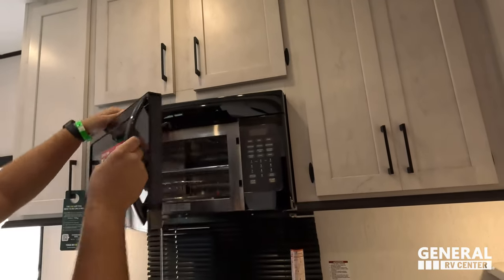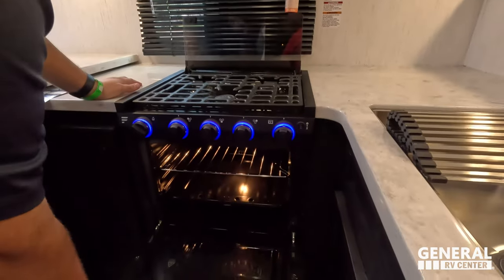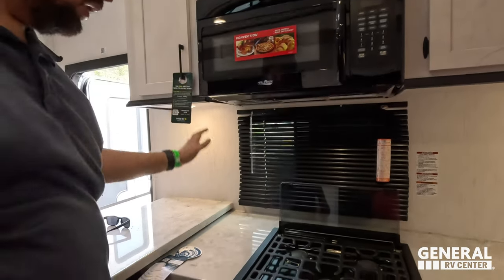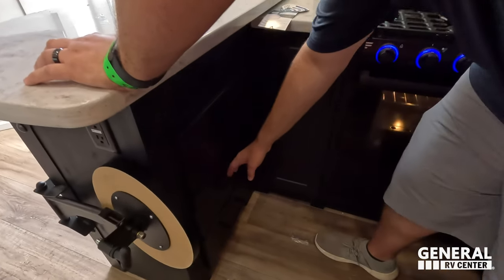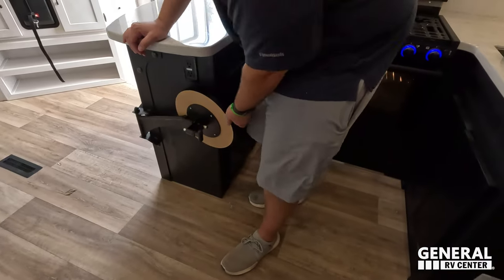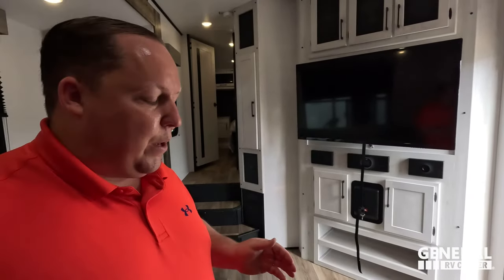There's nice storage up top, a big convection microwave, a window on your camping side, and a three-burner Furion cooktop with blue lights and an oven underneath. There's a bit of countertop space on both sides of the stovetop and a nice peninsula that also features solid surface. You get three drawers on one side and on the other side there are little fold-out stools — kind of a coffee bar seating area.